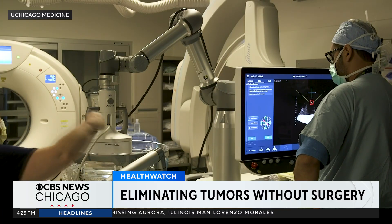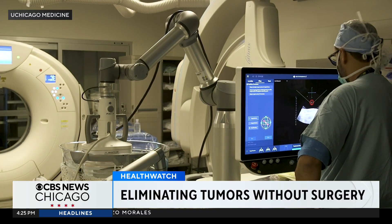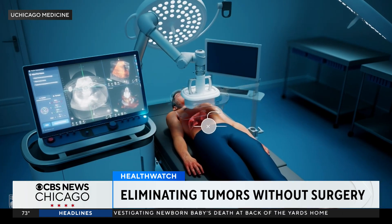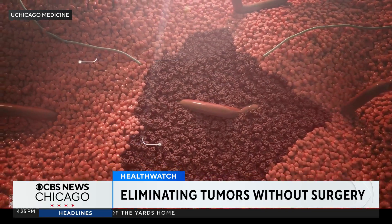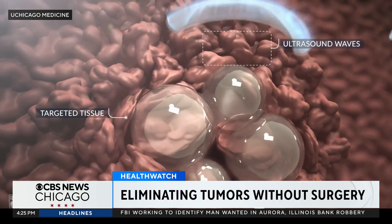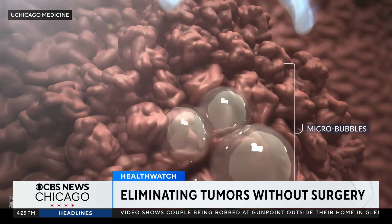It goes underwater because the water creates — think of like sonar — it makes a nice window or medium for the ultrasound to travel through. Histotripsy is a new non-invasive technology that uses focused ultrasound waves to target and destroy cancer tissue in the liver. As you can see in this animation, those ultrasound waves cause the darker cancer cells to vibrate and bubble, destroying them while leaving the healthy cells all around them unharmed.